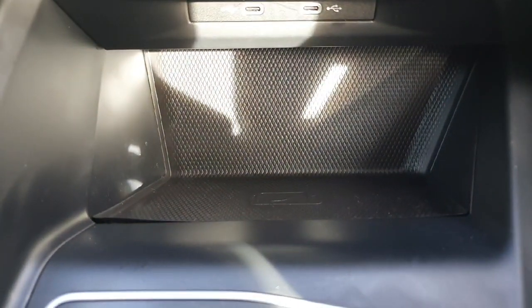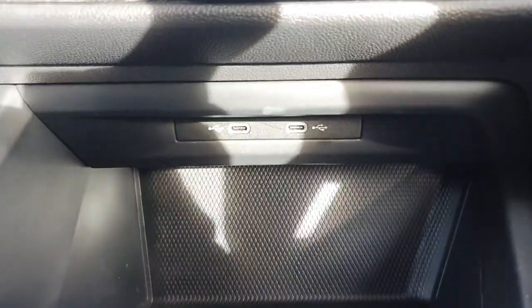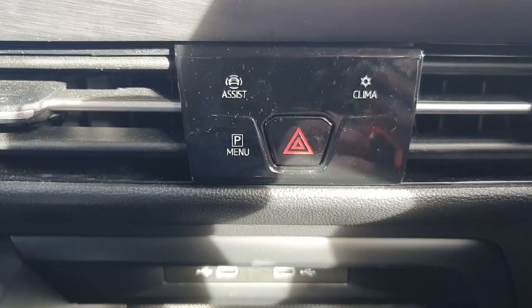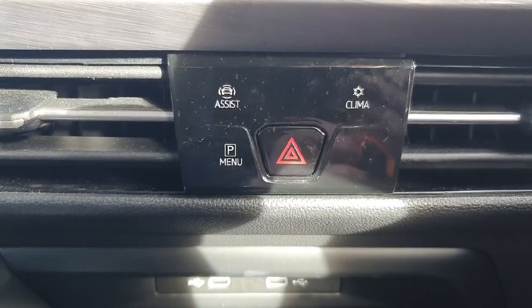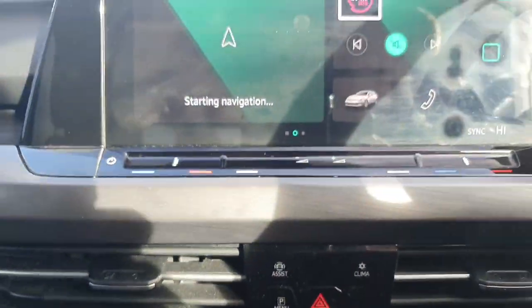Just ahead of that we have our wireless charging place for our mobile phone or any storage area, and a couple of fast chargers just up here to charge your device. Moving up, just under the infotainment screen, we have our assist features such as lane assist, climate control for the air conditioning, and our parking menu for the rear HD camera and parking sensors as well.